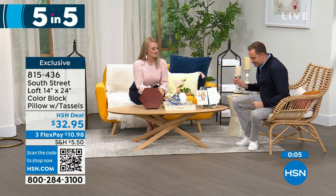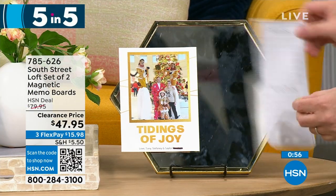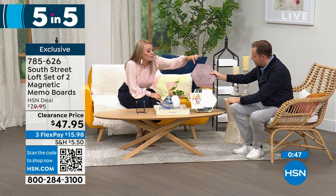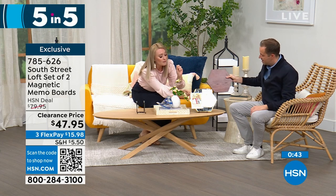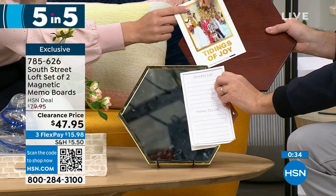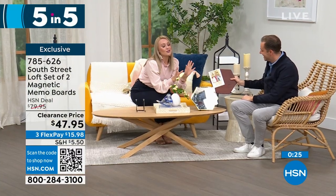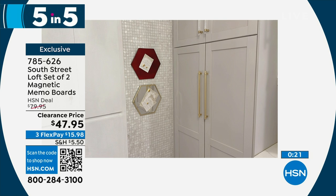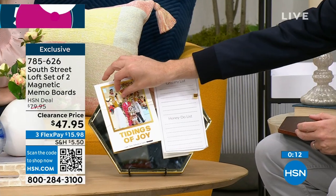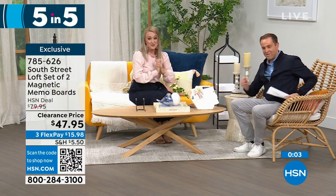Second of five: our South Street Loft set of two magnetic memo boards. I love the shape — you can put them near each other or get multiple sets and piece them together almost like a puzzle for a larger display. Both the wood tone and mirror tone are magnetic, so you can put sticky notes, to-do lists, or invitations on them. These are fantastic for any cubby, teacher gifts, or a cubicle. They look beautiful and glamorous — not so office-y or industrial. You can put recipes on them in the kitchen. The mirror is also very handy. It beautifies the space while making it very functional.